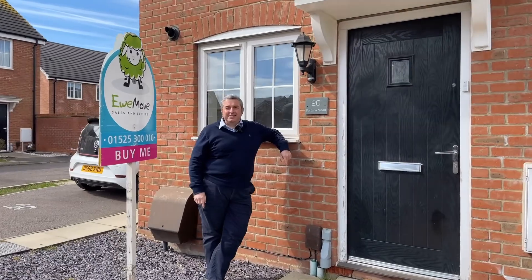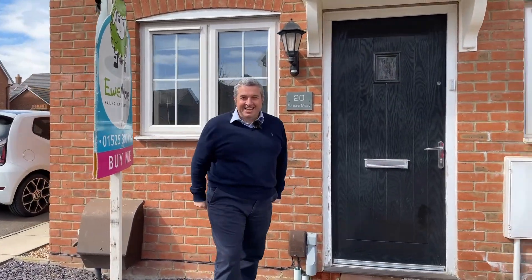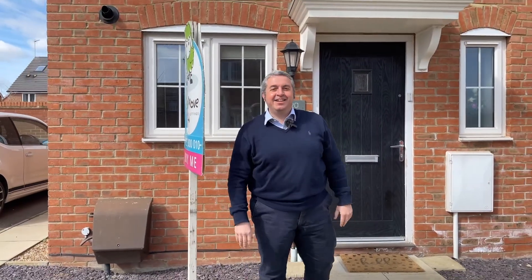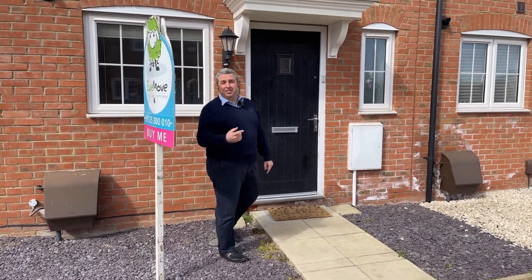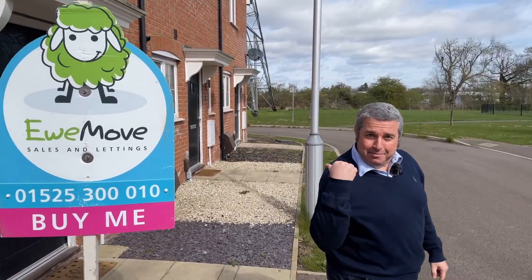This property only went live yesterday morning and we've already got ten — yes, ten — eager first-time buyers ready to pounce, booked in. We think there'll be a few more booked in, so if you want to look at it, you better be quick!